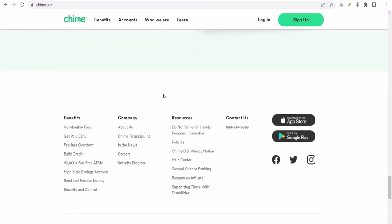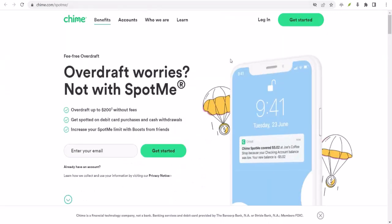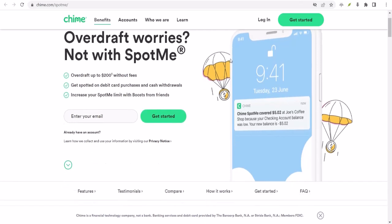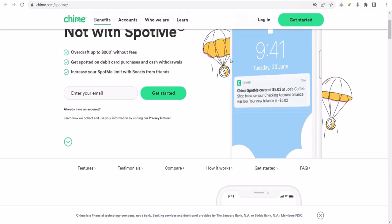You'll start with a small limit, but as you build trust with Chime and continue to receive those direct deposits, your limit could increase. It's like leveling up in a video game, but with money.